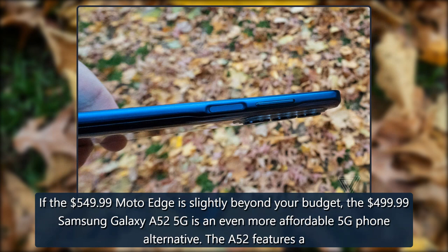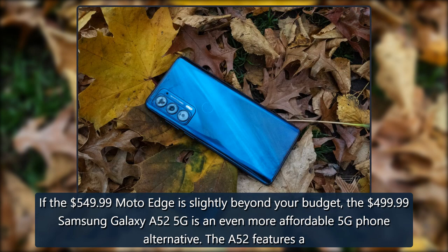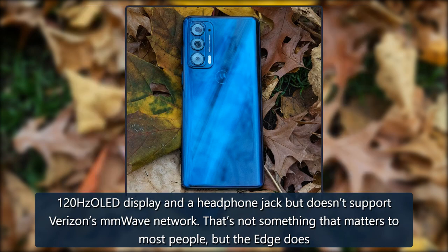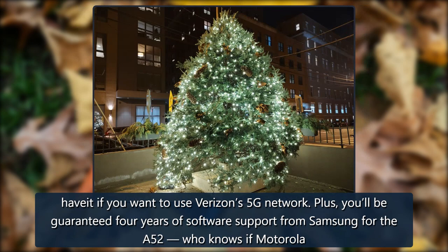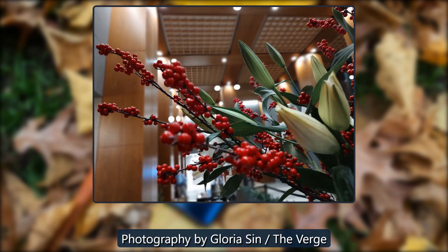If the $549.99 Moto Edge is slightly beyond your budget, the $499.99 Samsung Galaxy A52 5G is an even more affordable 5G alternative. The A52 features a 120Hz OLED display and a headphone jack, but doesn't support Verizon's mmWave network — though that doesn't matter to most people. You'll also be guaranteed four years of software support from Samsung for the A52, whereas it's unclear whether Motorola will even follow through on its two-year promise.